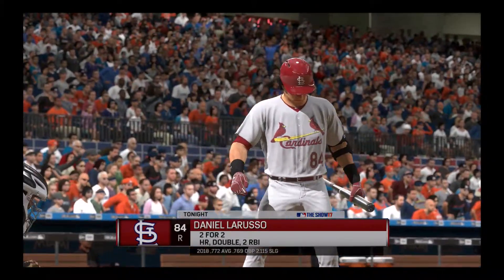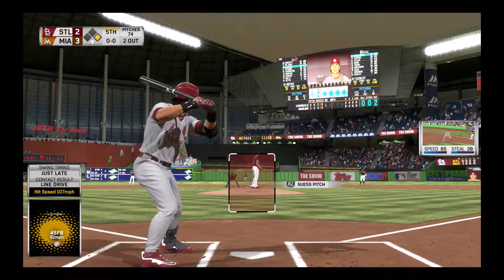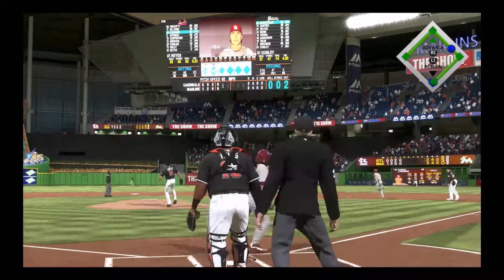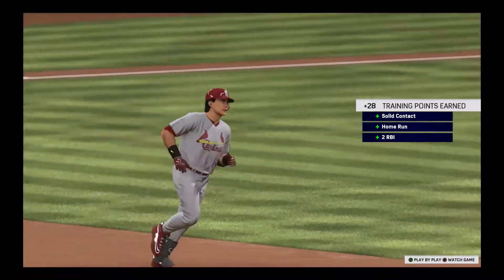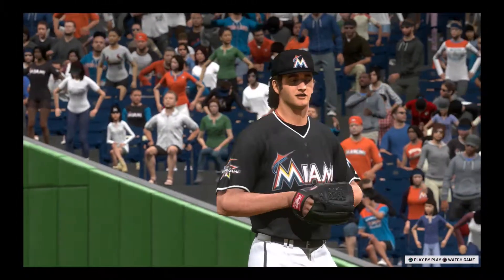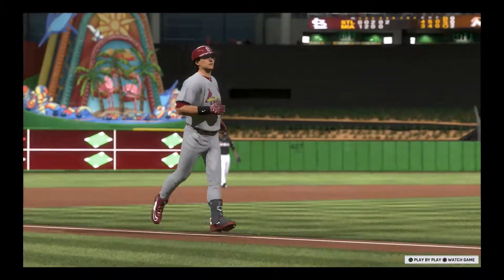Ready once again, number 84, already with a home run and a double in this one. First pitch coming — a swing and a drive sent out toward the gap, and that one is out of here! A two-run shot that gives them the lead. It's a two-run shot to right center, his second of the game, as they take the lead four to three.